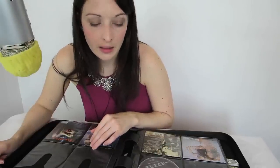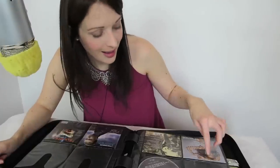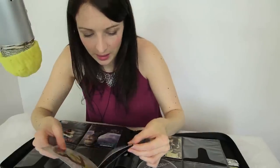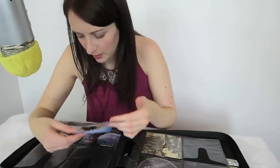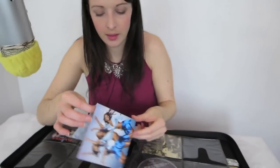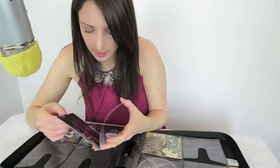My boyfriend didn't have many CDs, so when we moved in together I just absorbed his CDs. Beyoncé - I love this album, it's actually in my car right now so the CD's not here, but I love the front cover and the pictures inside where she just looks super sparkly. This album I bought when I was in Paris, so it always reminds me of working in Paris.